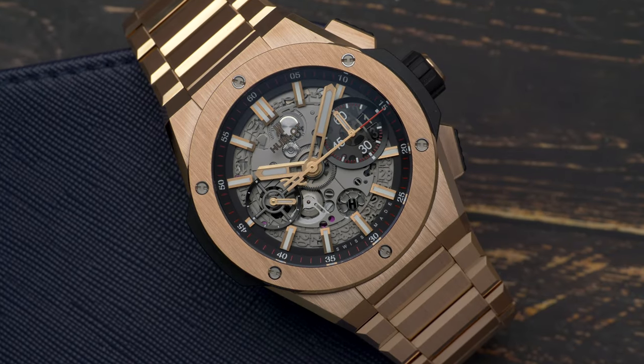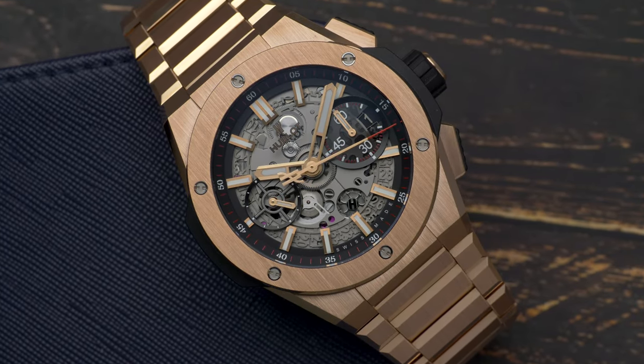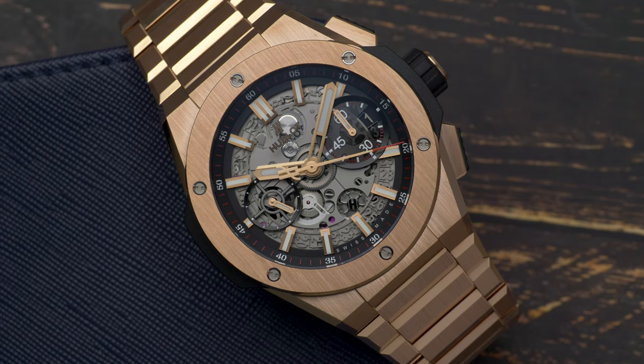Thanks for watching and let us know in the comments below what you think of this development in the Big Bang collection. Until next time.